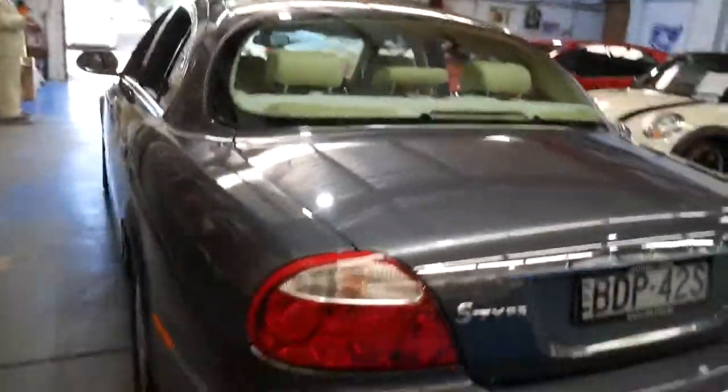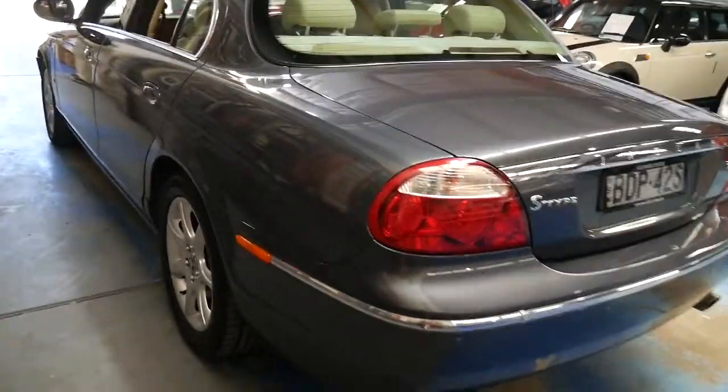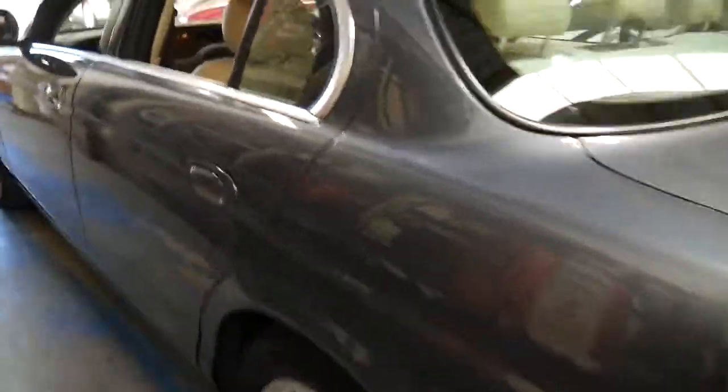It's only done a couple of thousand kilometres since the last service. It's got parking sensors and the powerful yet very economical three litre V6 engine. It's got a good set of tyres.